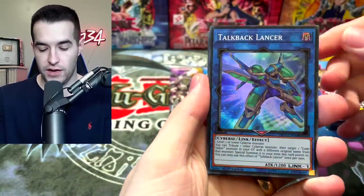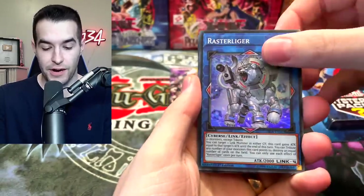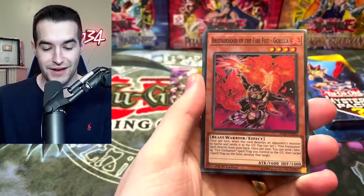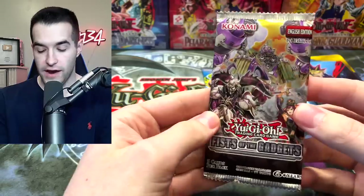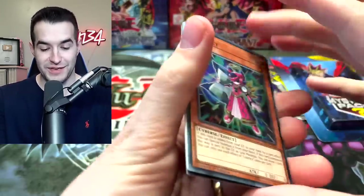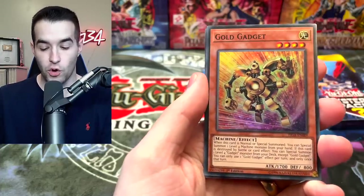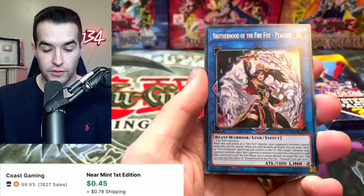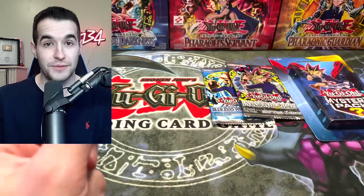Let's see what we can do. We have Talkback Lancer — is he gonna talk back to us like our parents? The Powerhold, Brotherhood of the Fire Fist Gorilla, and Archfiend Manifestation. I'm not sure if there are any good cards in the set. Finally, another Fist of the Gadgets. It's crazy that they gave us three of these, but it's a mystery box — what do you expect? Silver Gadget, Brotherhood of the Fire Fist Bear, Gold Gadget, Silver Gadget, Yellow Gadget, and the Peacock. Brotherhood of the Fire Fist — they're known for not being very expensive.